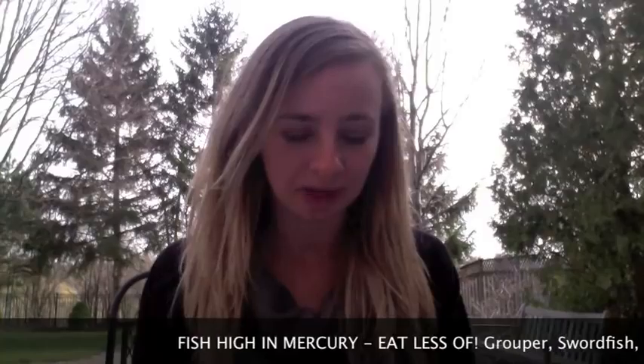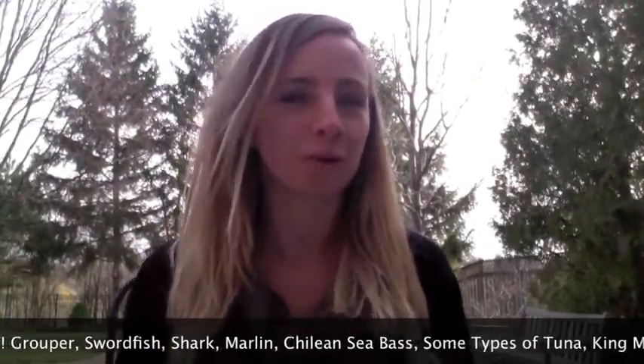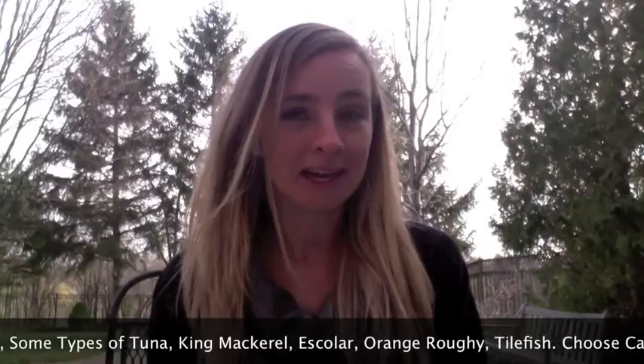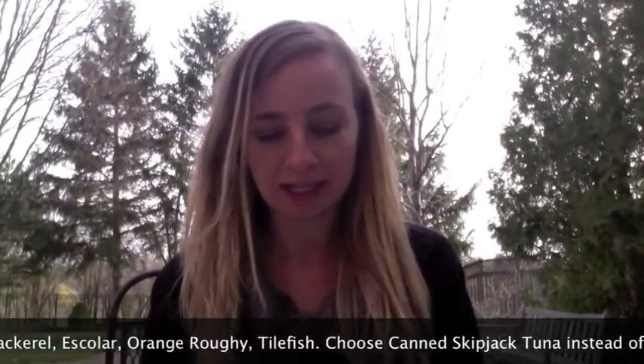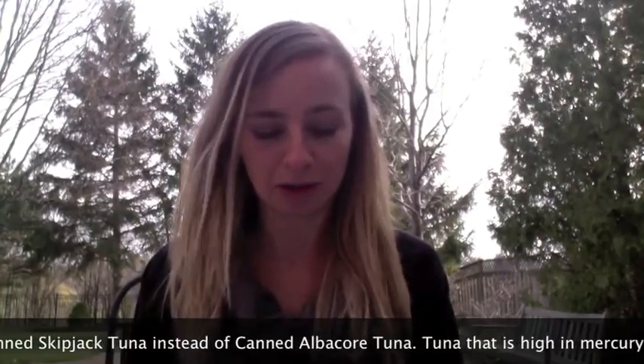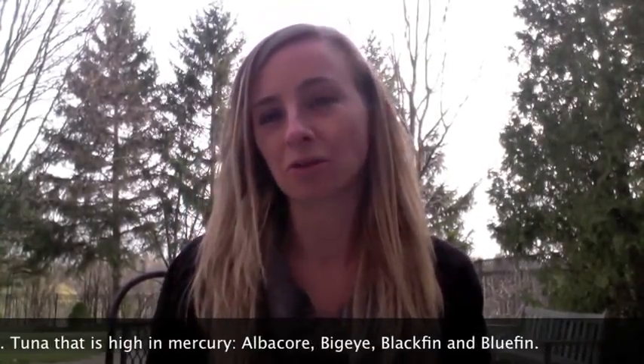The ones that have more mercury tend to be the larger fish, so you want to not eat as many of these. Those include grouper, swordfish, shark, marlin, Chilean sea bass, some types of tuna, king mackerel, escolar, orange roughy, and tilefish. For canned tuna, albacore does have a higher content of mercury, so you might want to try the lighter tuna — the skipjack tuna. The types of tuna higher in mercury are albacore, bigeye, blackfin, and bluefin. You might also want to look at eco-friendly fish, because there are other types of contaminants in the water, so you want to make sure the fish is from water that's less polluted.